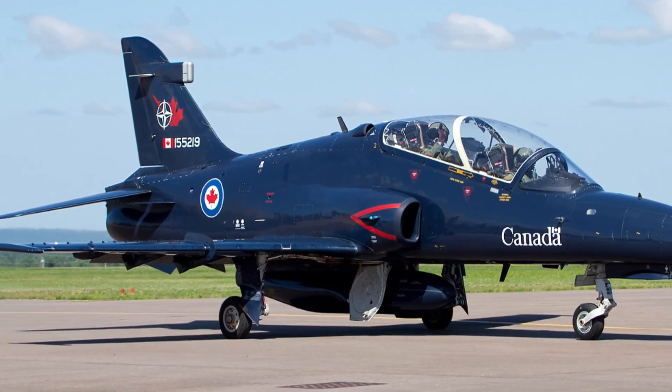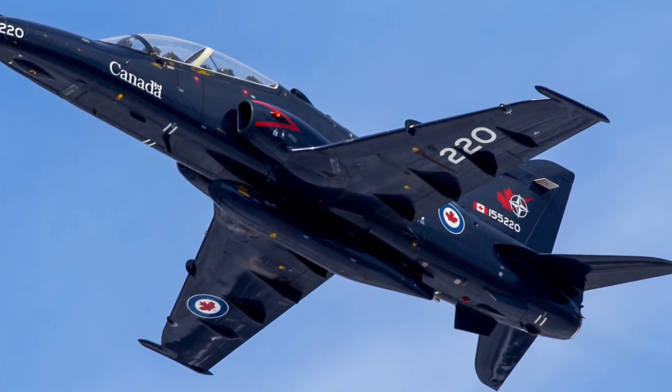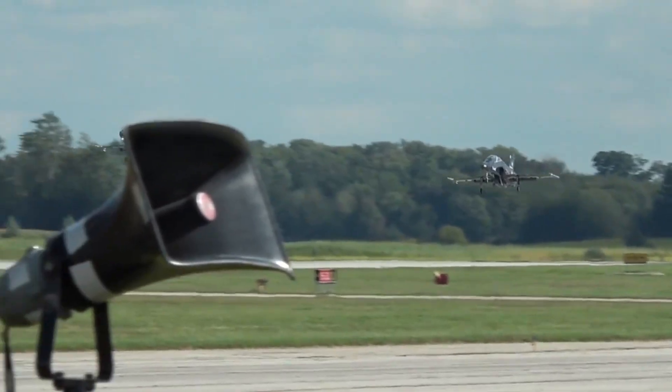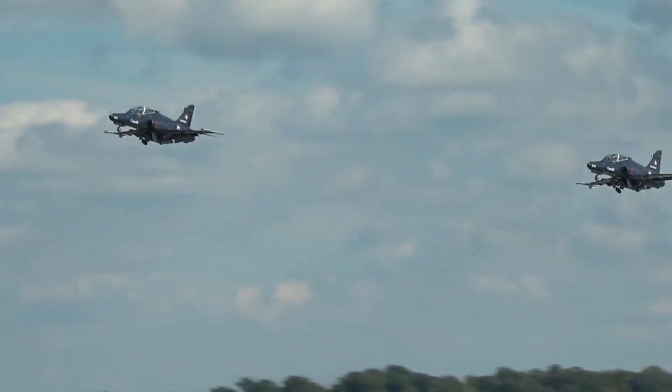In a world dominated by stealth, speed and precision, one aircraft continues to shape the future of Britain's air power. This is the BAE Systems Hawk, a jet that's more than just a trainer. It's the cradle of Britain's finest fighter pilots.